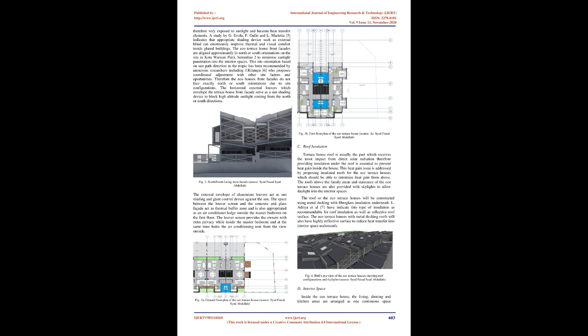A. Facade Treatment and Orientation. The eco-terrace house facades are covered by horizontal and diagonal aluminium louvres which protect the elevations from direct sunlight. Typical terrace house facades are usually not covered or shaded, and therefore are very exposed to sunlight and become heat transfer elements. The eco-terrace house front facades are aligned approximately in north or south orientations on the site in Kota Seremban Putri, Seremban 2, to minimize sunlight penetration into the interior spaces. This site orientation has been recommended by numerous researchers and architects such as K. Ying for climatic reasons. Front facades facing north or south orientations would receive sunlight from a higher altitude angle. The horizontal louvres which envelope the terrace house front facade therefore serve as an ideal sun shading device to block high-altitude sunlight from penetrating the interior.